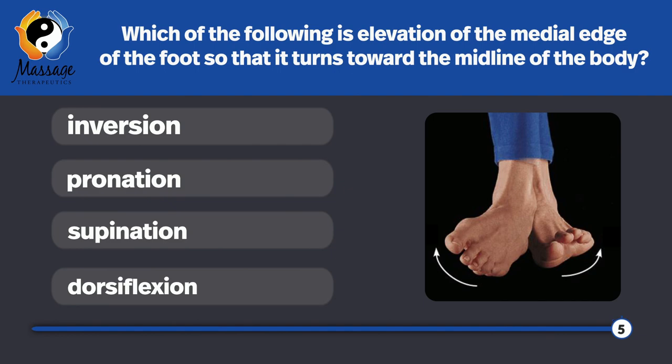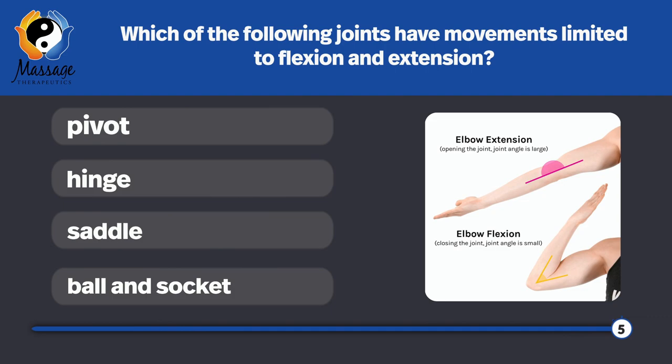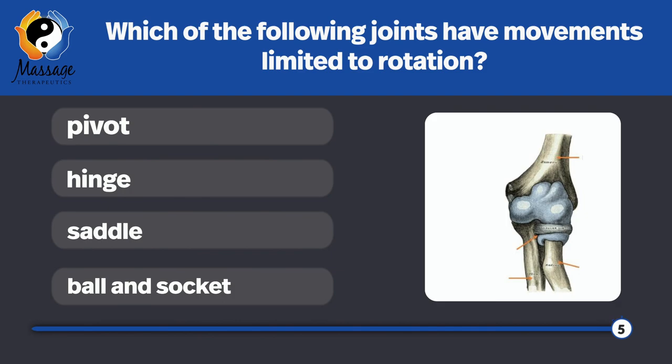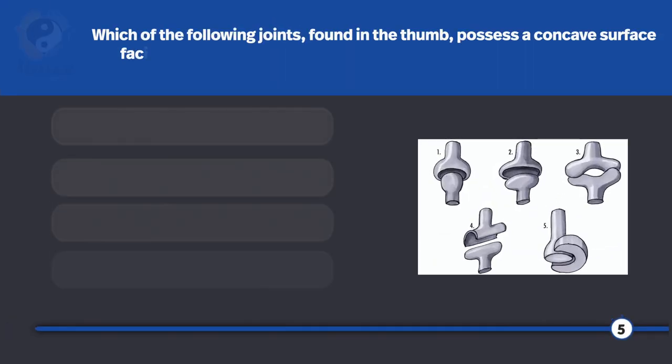Which of the following is elevation of the medial edge of the foot so that it turns toward the midline of the body? Inversion. Which of the following joints have movements limited to flexion and extension only? Hinge joints. Which of the following joints have movements limited to rotation? Pivot joints — like when you say no, between C1 and C2.